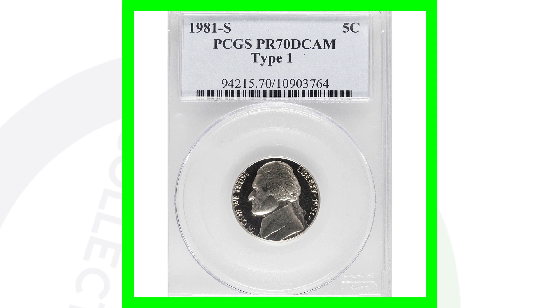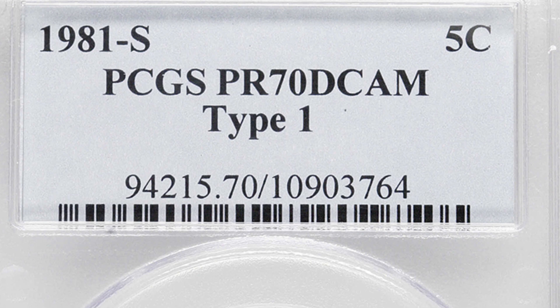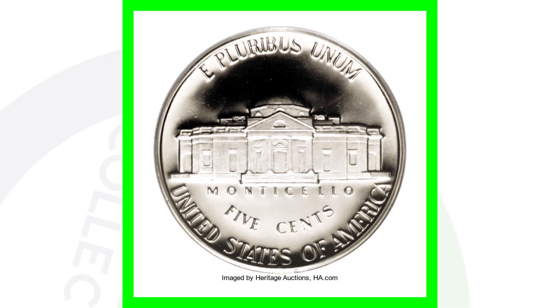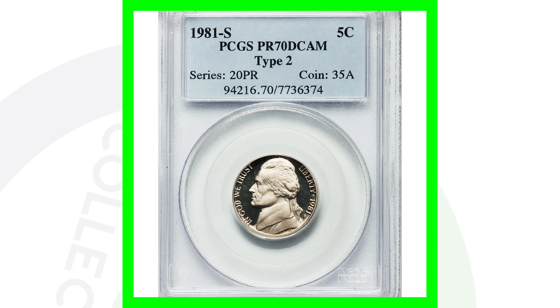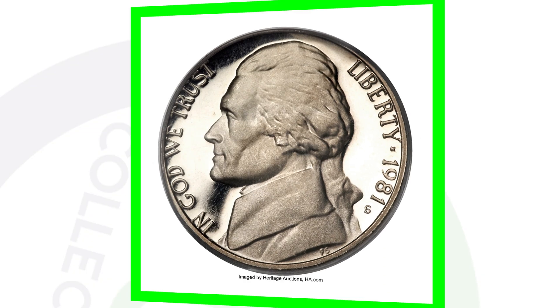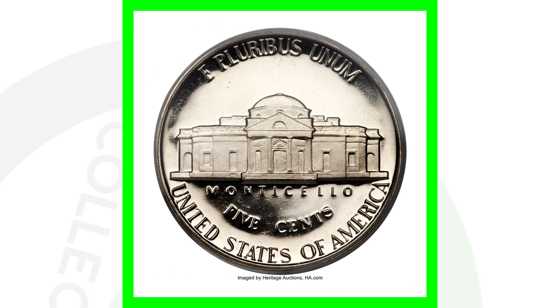First, here's the 1981 type 1, which sold for over $1,900 because it is graded at proof 70 deep cameo — a perfect grade, since the coin grading scale only goes up to 70. The 1981 S type 2 is also valuable for that same perfect grade reason, and this nickel sold for over $2,500.